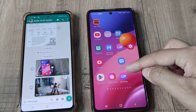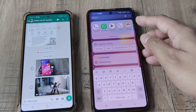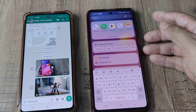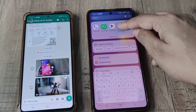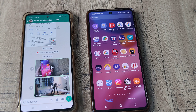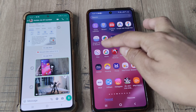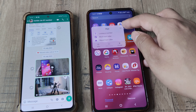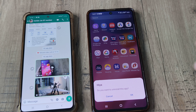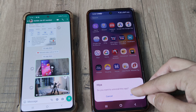Across countries the call blocking app may differ — for some of you it may be Haya, for some it may be something else. So go ahead and just check that you have the hidden number thing toggled off, or better still just go ahead and uninstall the app and use the Truecaller feature because that works even better.